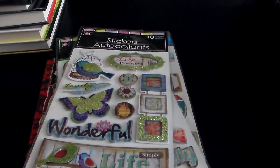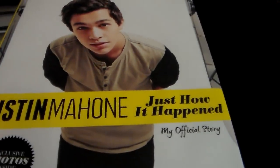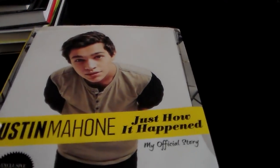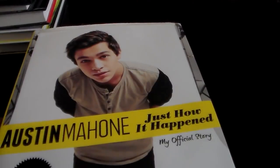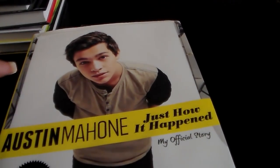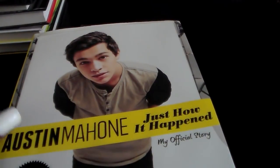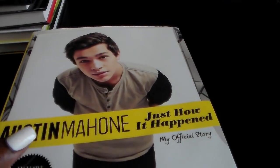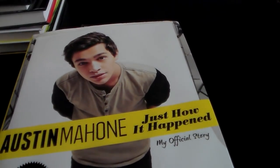And then I got this Austin Mahone book. I think I've heard one of his songs before, and I've been seeing posters of him lately. And now I found this book at Dollar Tree — this book is originally from Target. But I'm like, who is he? I don't know who he is, so I figured I'd just get the book to read.